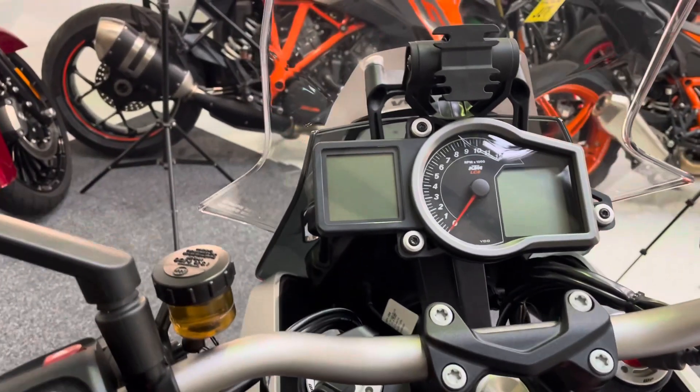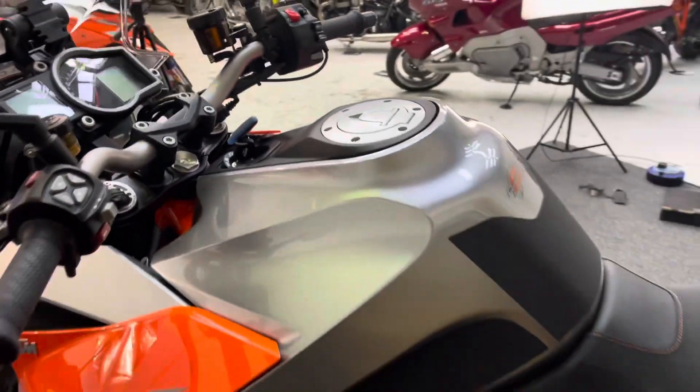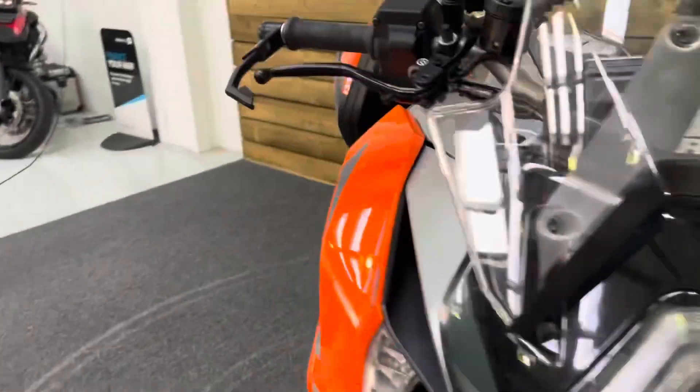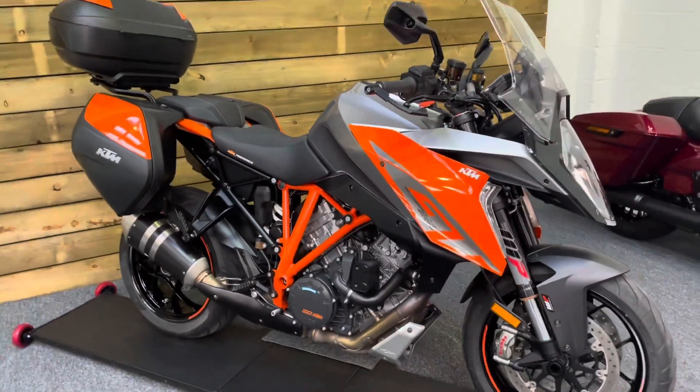All the petrol tank is in great condition. There's your cruise control, all your controls, and your digital dash. You've got a couple of riding modes on this one as well. So if you're after a superb, comfortable sports tourer with a fantastic specification, look no further than this absolutely stunning Super Duke GT.